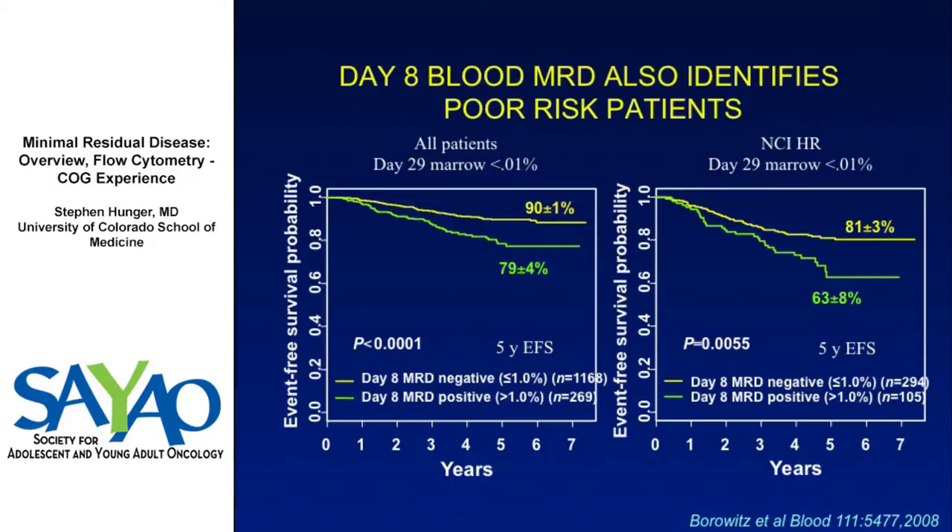Looking just among patients who had day 29 marrow MRD less than 0.01%, the day 8 peripheral blood discriminated good versus poor outcome. Among patients who are MRD negative at end induction, those who had greater than 1% at day 8 had a notably poor outcome. This held true even among NCI high-risk ALL patients.